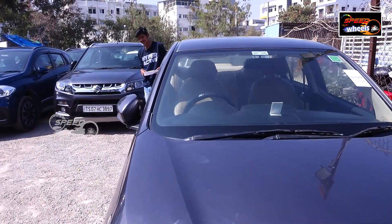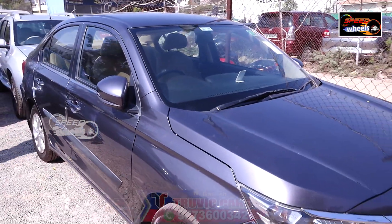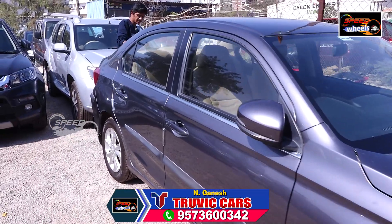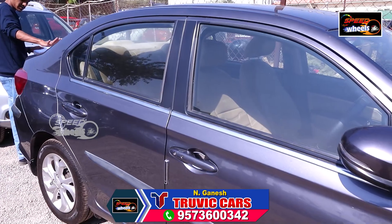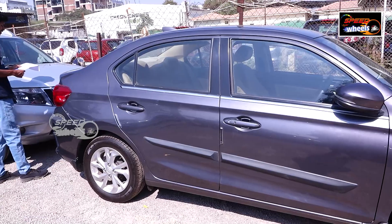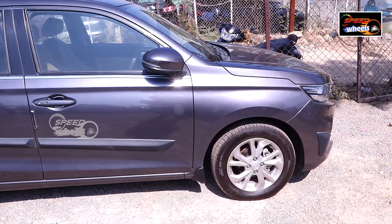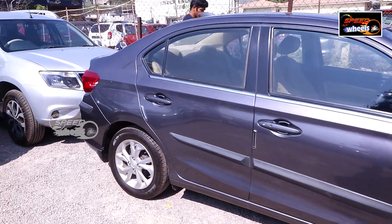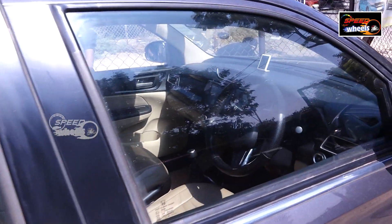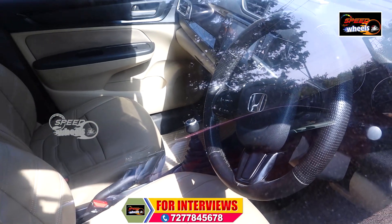You can choose the interior version. The car design is attractive. It has 27,000 km and is the petrol top variant. This is the Honda Amaze vehicle. The price is ₹7,00,000. It features two airbags, good interior seating, AC comfort, a back camera, and a sound system.